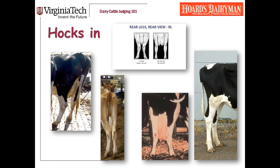Still looking at hocks, there's another thing that can be wrong: if she hocks in. The sketch from the linear scoring guide shows the extremes nicely — we want a cow to track straight. The four pictures here are cows who hock in to varying degrees. The Guernsey and two Holsteins hock in quite a lot. This is really going to affect the way she walks, and if it's that severe, I'm going to criticize her for it.